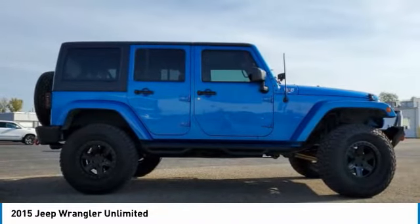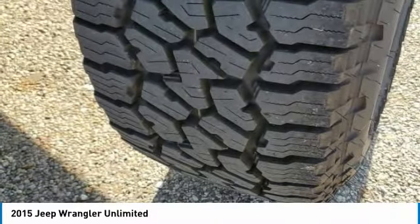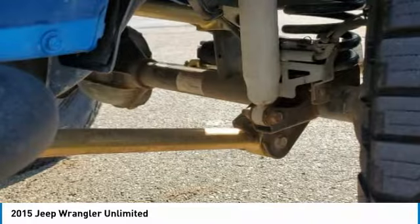This vehicle has less than 40,000 miles. Here are some of this vehicle's great options: four-wheel drive, heated mirrors, aluminum wheels, brake assist, privacy glass.